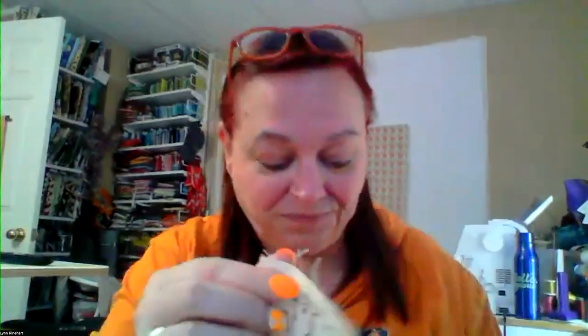Attendees mention that Faber-Castell Pitt pens use India ink and ask whether they work on muslin. Lynn confirms yes — she uses those pens frequently for artwork on fabric, drawing small decorative designs on muslin that she then sends out as fabric postcards. India ink can be used on muslin or any higher-quality fabric you choose for your quilt label.